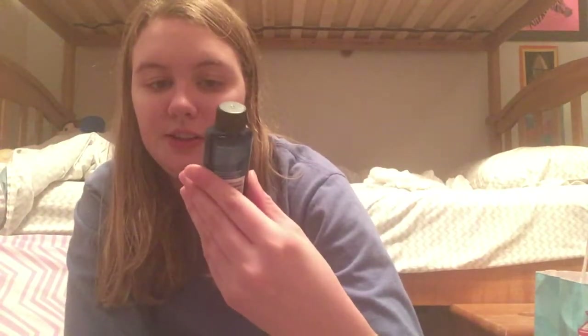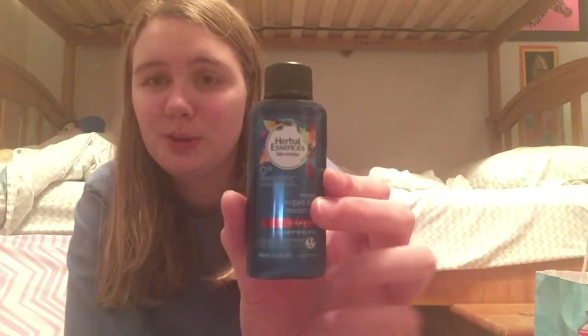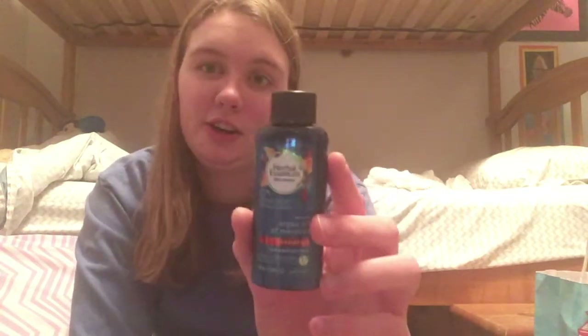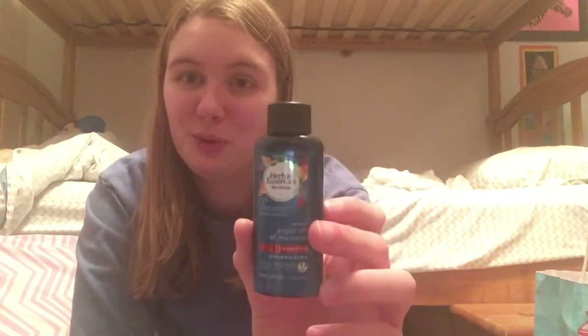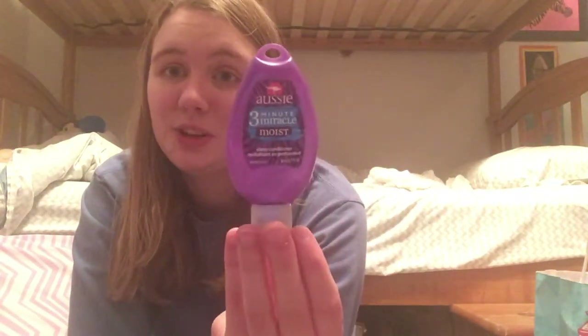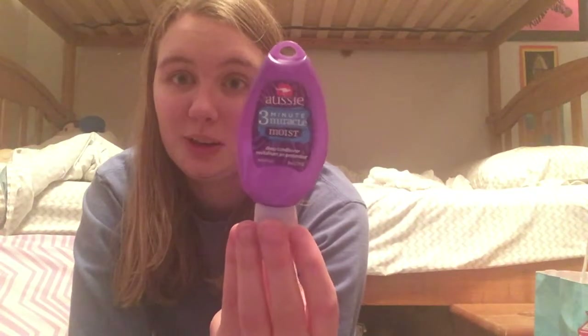I have Herbal Essences Argan Oil of Morocco Shampoo. I enjoyed this one, but I probably won't repurchase because I don't like using Herbal Essences on my hair — it's not the best brand for your hair. But I did enjoy it when I was using it. Also got it in the Target Beauty Box. Then I have an Aussie 3 Minute Miracle Conditioner, and I did go buy two full sizes of this one. I really enjoyed it and I'm going to continue using it. Also from the Target Beauty Box.